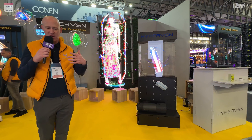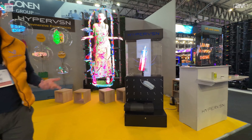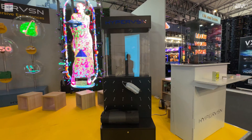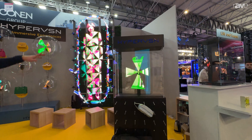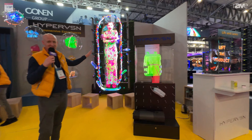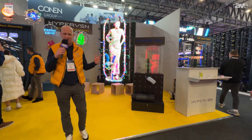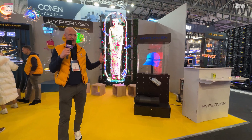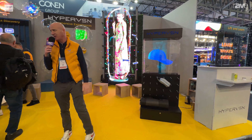We recently finished an install in the Sphere in Las Vegas, which is quite a famous install at the moment. Just to give you an idea of scale — this display here is 28 units, but in the Sphere in Las Vegas, their install is 420 units. So that shows the scalability from one unit all the way to 420 units.